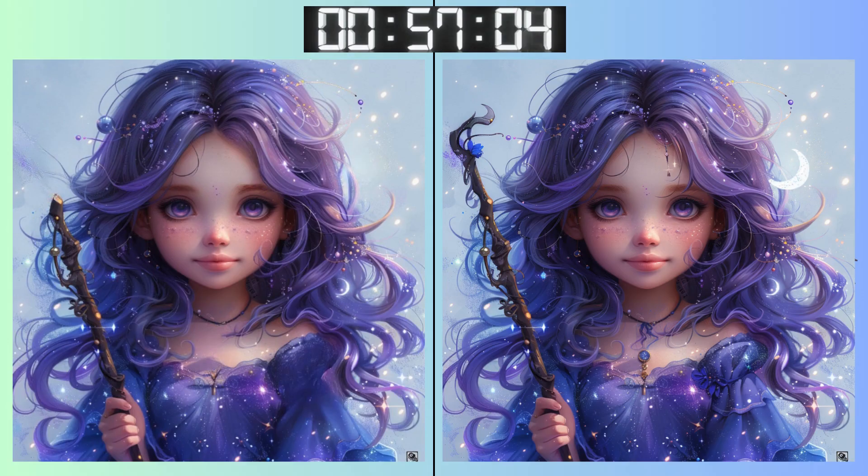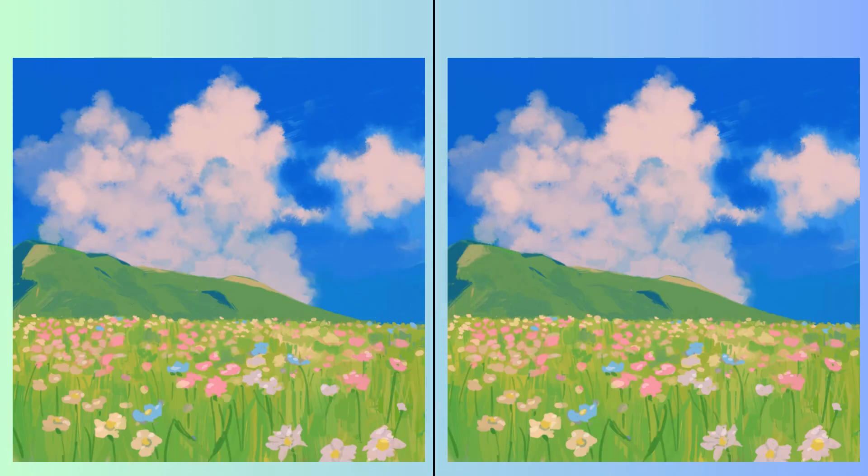Some differences are subtle. Stay focused on this one. Time's ticking, but don't stress. Deep breaths. Almost there! Have you found everything? Stop!